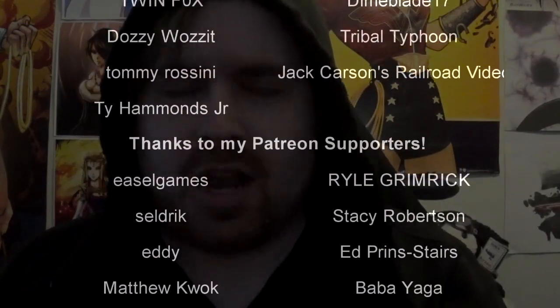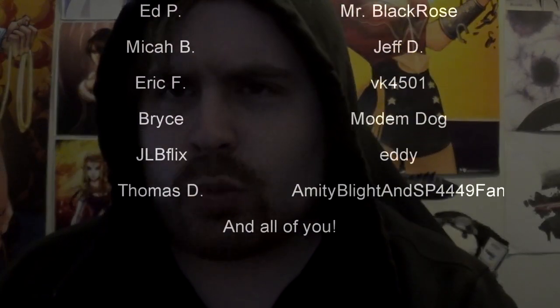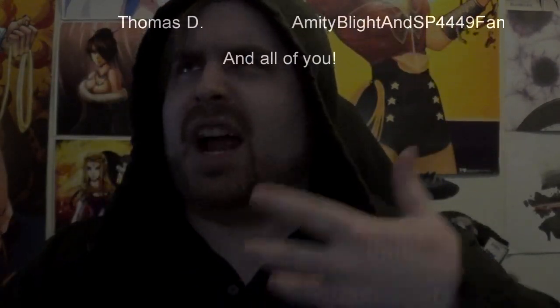And before we begin, as always, thank you so much to my generous patrons, my British Rail Critics, and of course my underwater train finders. You are the reason why this content remains haunted. Yeah, I guess we'll go with that.